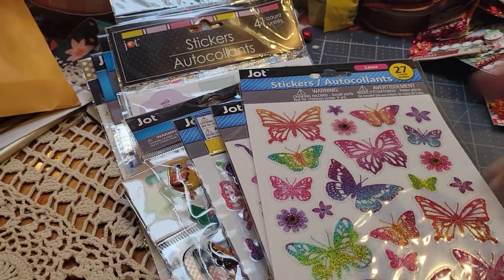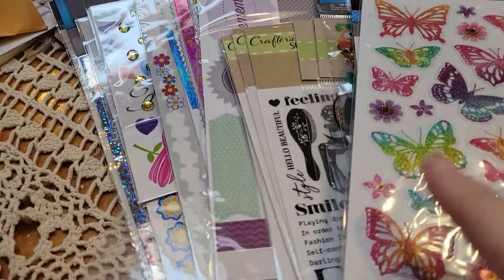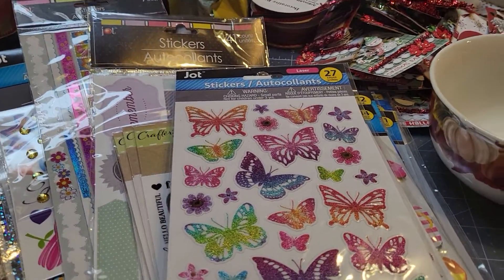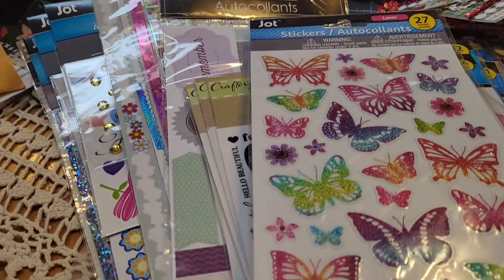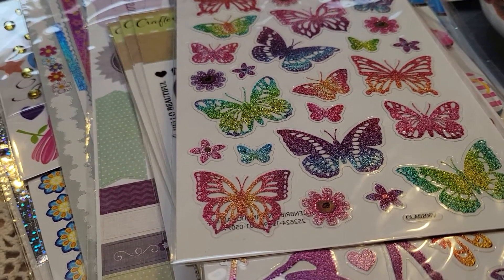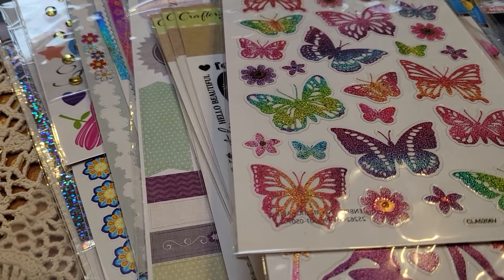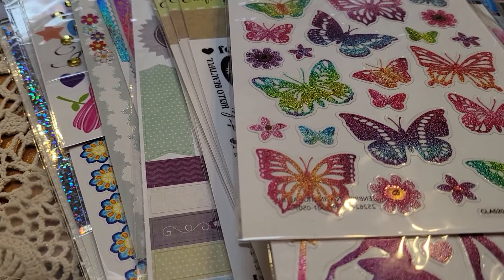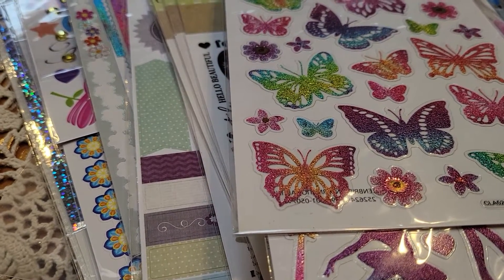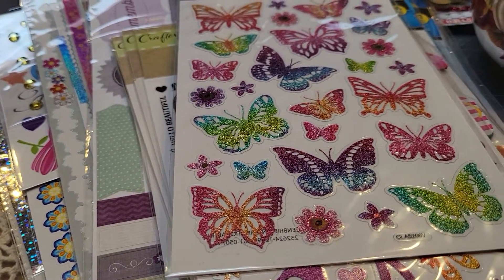Hey guys, welcome to my channel. It's Tia at B5 Designs and I have been missing in action. I had posted that I was doing a Dollar Tree giveaway and I was leaving it open for two weeks. I was actually supposed to draw this on October 25th, but I got COVID so I was off work for two weeks and didn't really feel good. This week is when I've started feeling good.